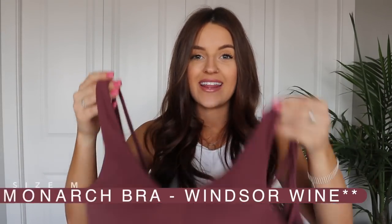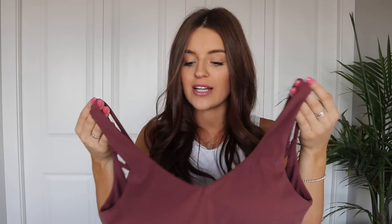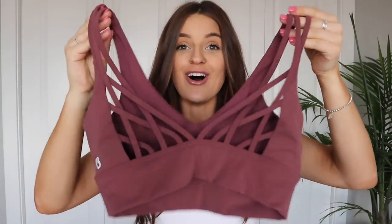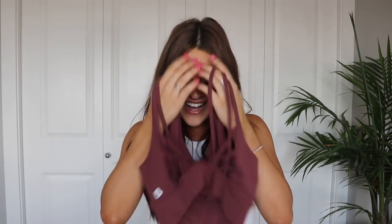The first sports bra I'm going to show you is the Monarch bra in the color cider. I think this color is just so beautiful for fall — it's probably one of my favorite fall colors. The detailing on this sports bra is just amazing, and the back of it is so adorable. It's really nice because you don't get any spillage behind your armpits — it does a really flattering job of keeping it all in.